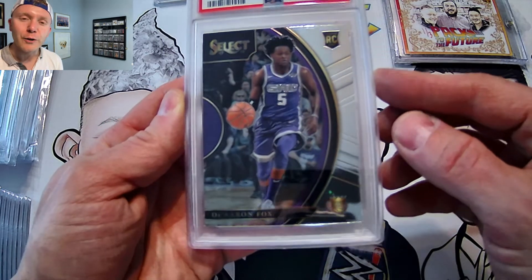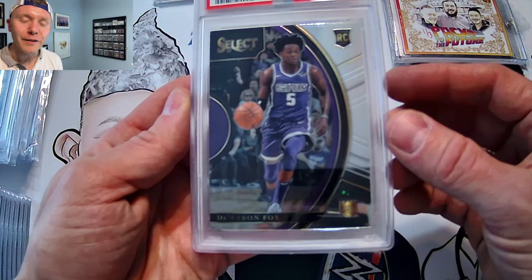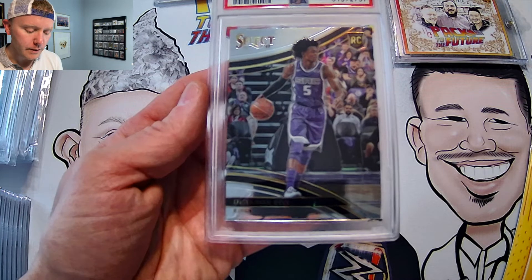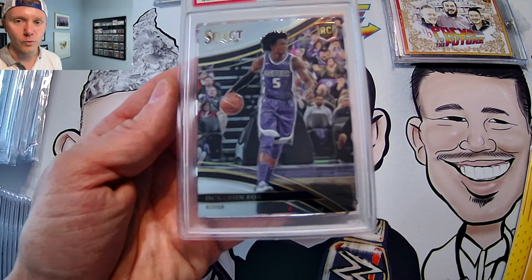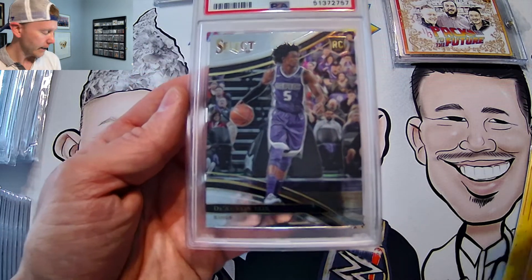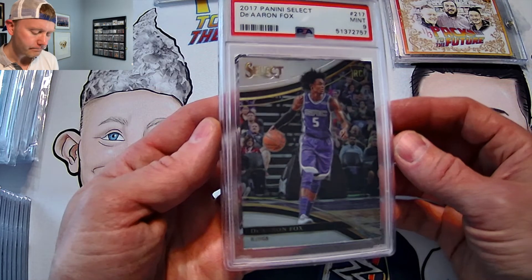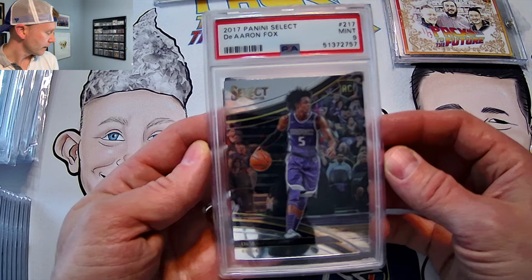The next card is really the biggest card in the lot that I was really hoping to gem mint, and that's the De'Aaron Fox Courtside rookie card. PSA 9. Still a good-looking card, still very valuable. He's playing very well.